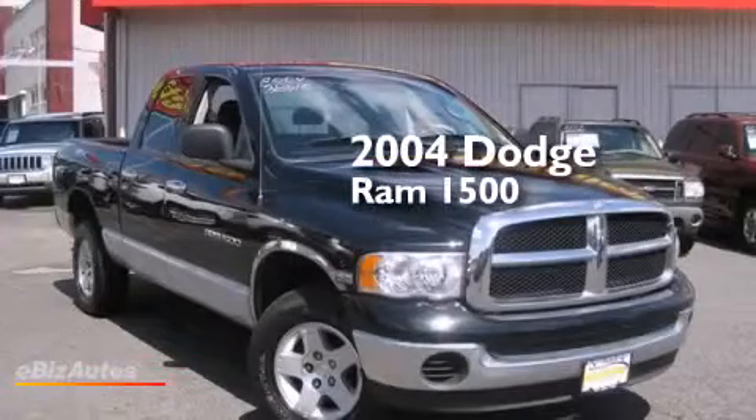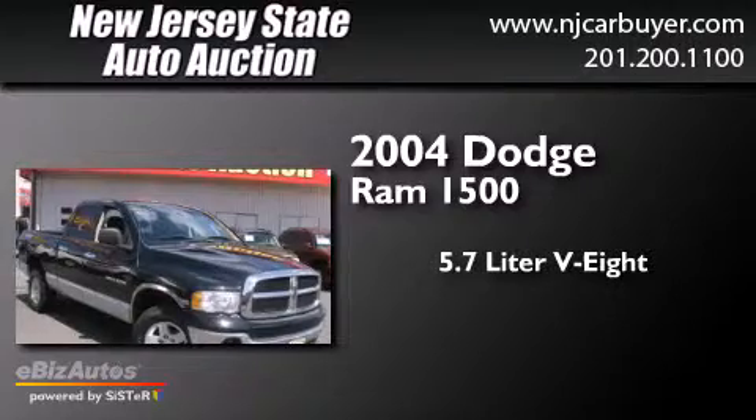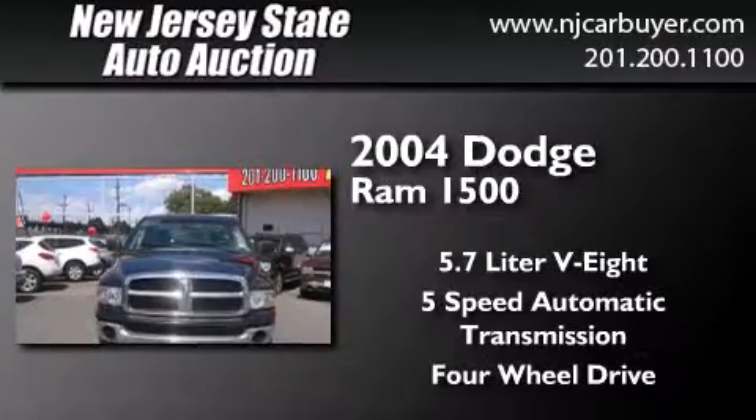This is a 2004 Dodge Ram 1500. It has a 5.7-liter, eight-cylinder engine, a five-speed automatic transmission, and the added safety and control of four-wheel drive.